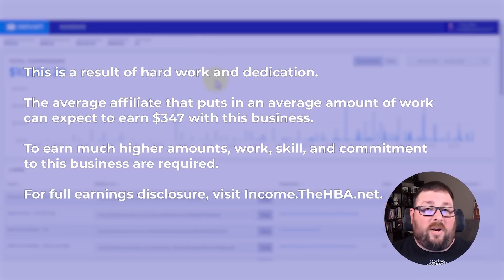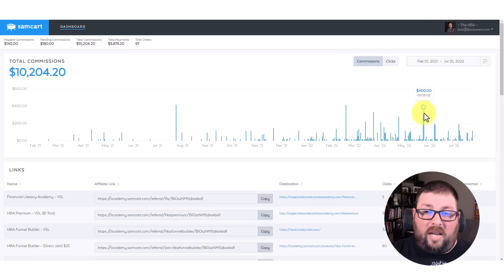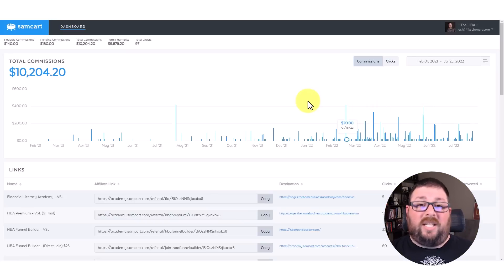Right away I want to show you my commission screen here. This is a real-time screen — you can see me moving my mouse along. This is not recorded. My mouse is on my $420 sale from the 18th of February, and here it is again, another $400 sale on the 25th of May. So you can see that this is real. This is my commissions from February 2021 to July 25th, 2022 of this year.